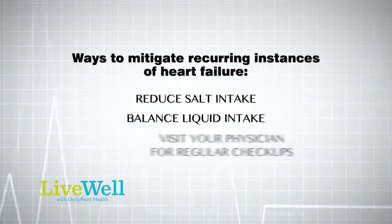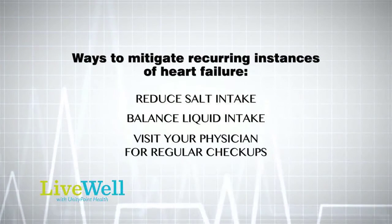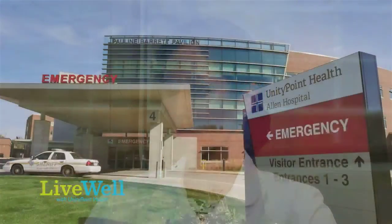Lifestyle modifications are one of the cornerstones of heart failure management. Things like salt restriction, fluid restriction — which is also important for certain patients — and heart failure patients need to be seen on a very regular basis in order to help keep them out of the hospital.